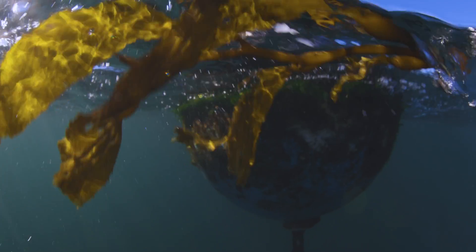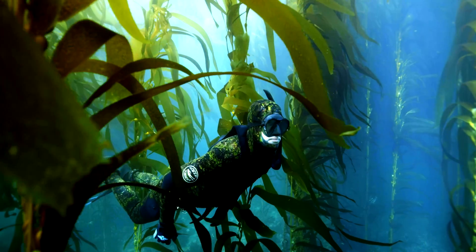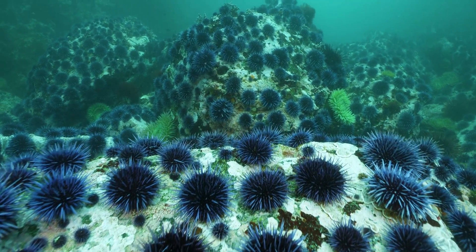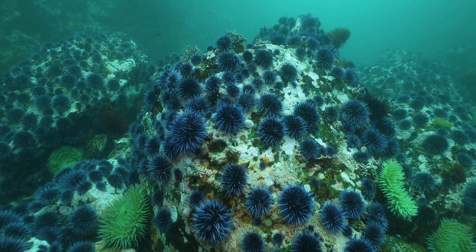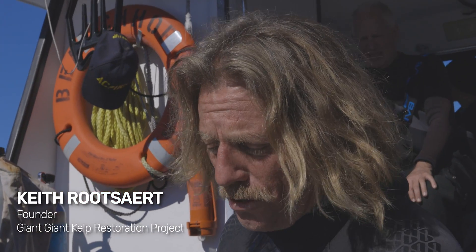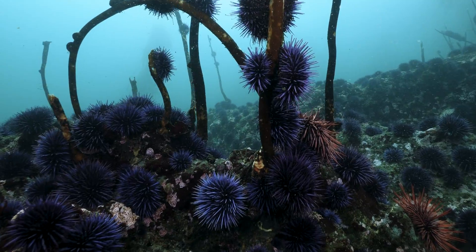One of the biggest challenges that California's coastline faces today is the loss of our kelp forests. Instead of healthy, vibrant kelp forests, we have what are called urchin barrens — basically barren of anything else other than these purple sea urchins. In Monterey, we have a massive kelp deforestation due to all of these urchins in the system, triggered by a marine heat wave and other stressors to this environment.